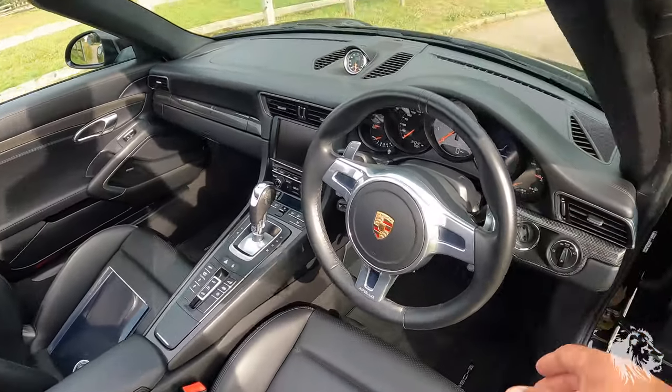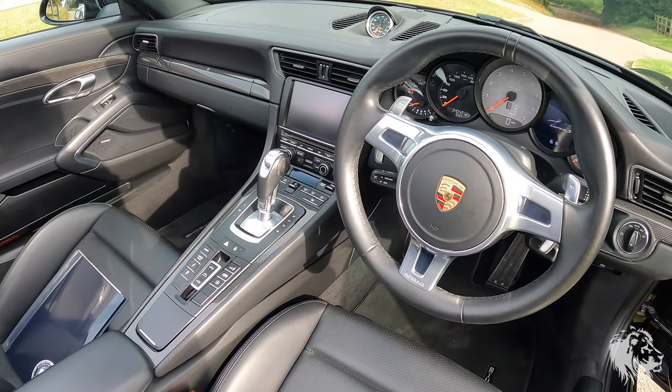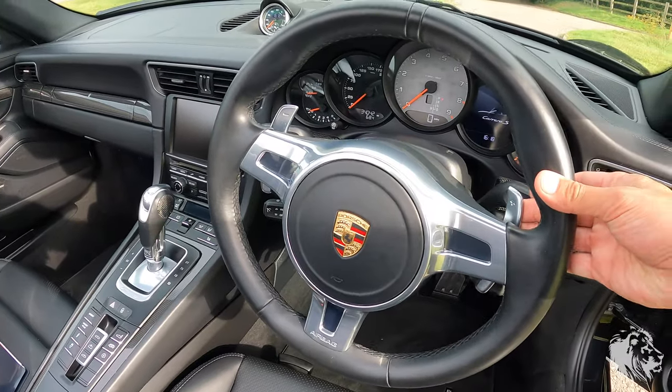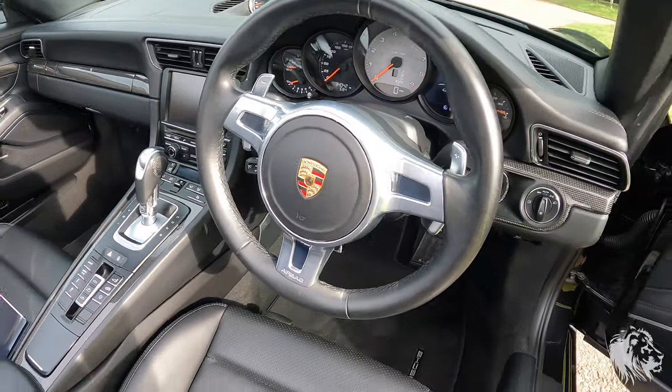There's the optional sport design steering wheel, which works great with the optional seven-speed semi-automatic PDK gearbox. When it's in manual mode, or even in auto mode, you can use these full-size paddles — that one's to go down a gear, that one's to go up a gear. They follow the steering wheel as well.